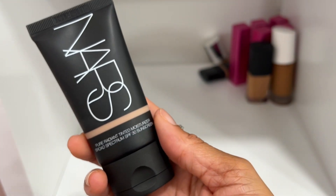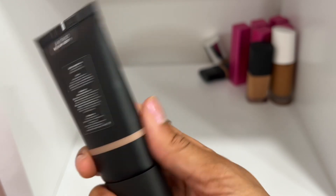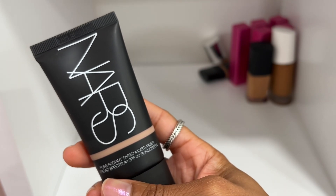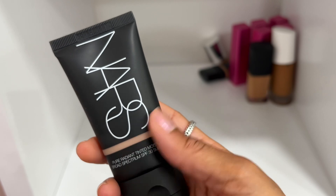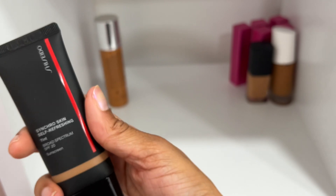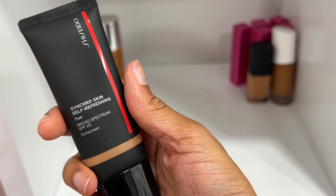The NARS Pure Radiant Tinted Moisturizer in shade Santiago — definitely keeping this one. It's a tinted moisturizer that gives a little more coverage than a traditional one. Beautiful on the skin, really pretty.